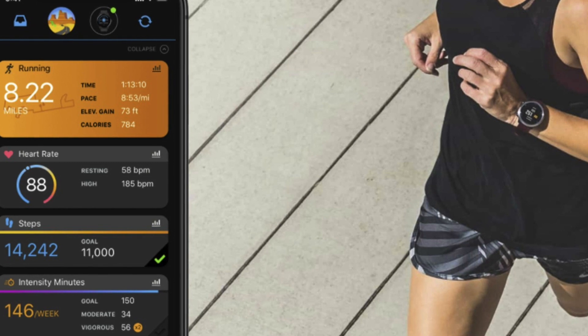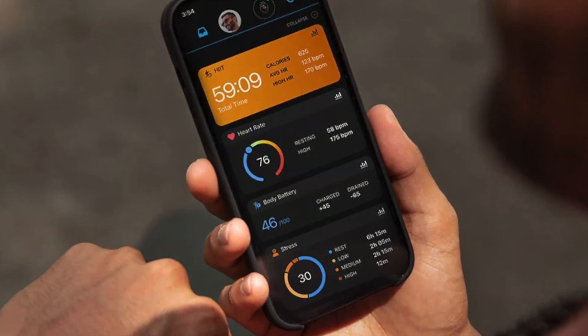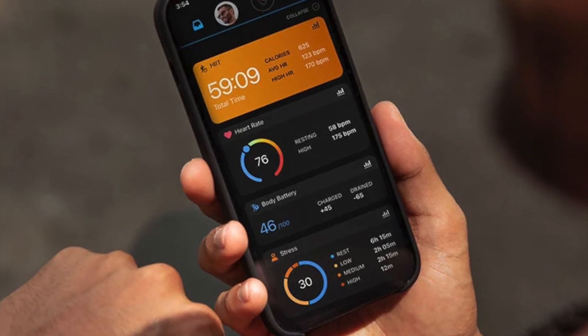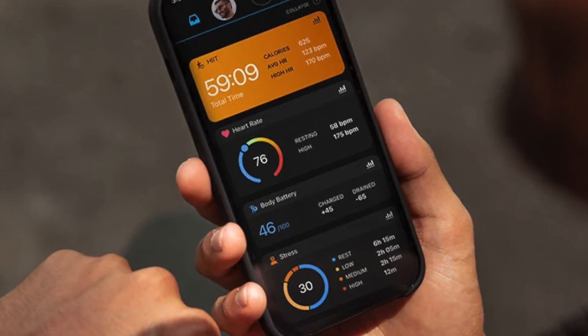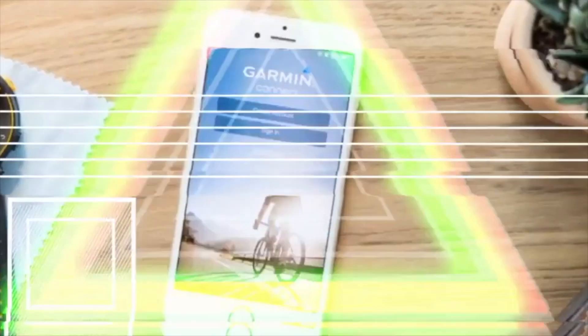While outages like this are undoubtedly frustrating, they also serve as a reminder to be patient and not to take immediate drastic actions that could complicate matters further. The most sensible approach is to continue using your device as you normally would and wait for an official update from Garmin.